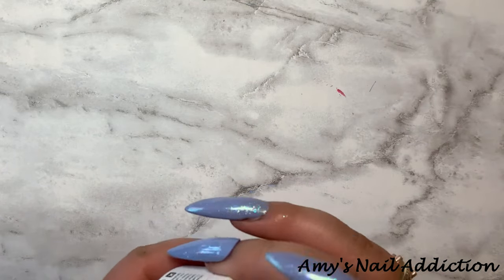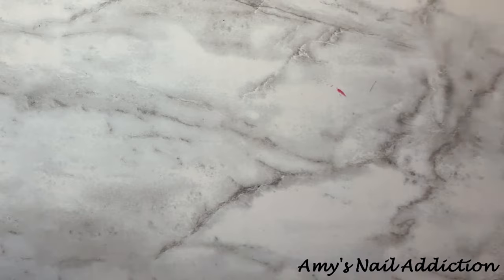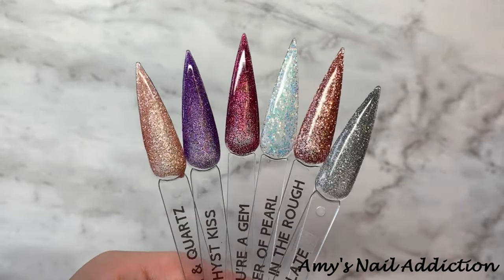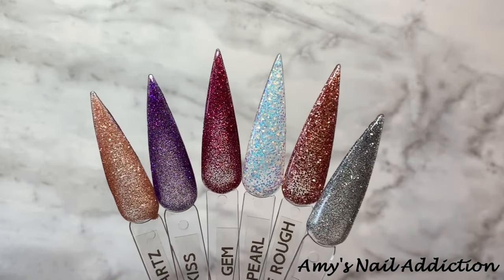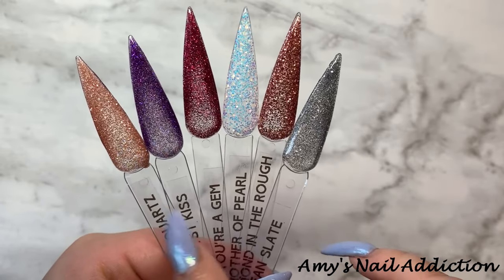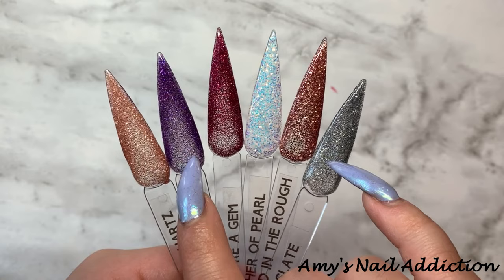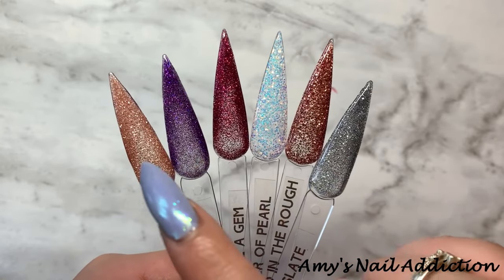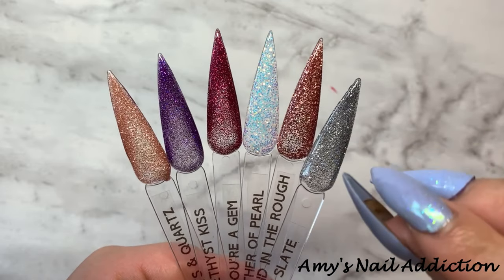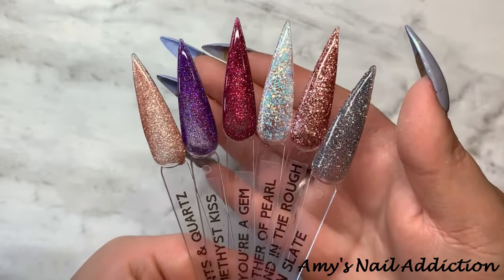So let me go ahead and topcoat those and come back with the swatches. Okay, so here are all the glitters in the collection. Nothing crazy — we don't have any big chunkies or anything. Amethyst Kiss and Clean Slate are a super, super fine glitter. Pints and Quartz, Your Gem, and Diamond in the Rough are their normal glitter formula. And then Mother of Pearl is a little bit bigger, but not much.